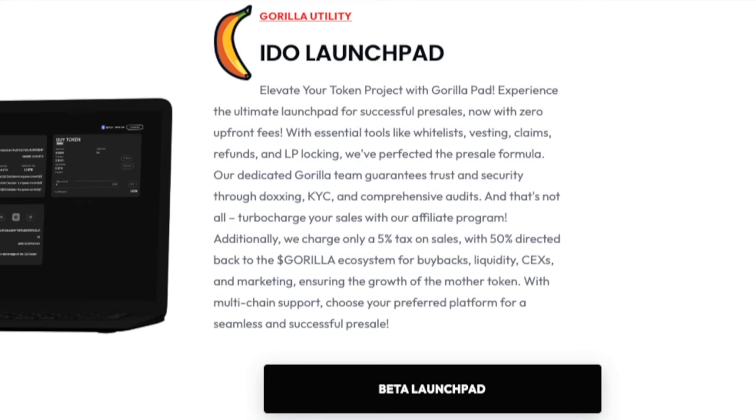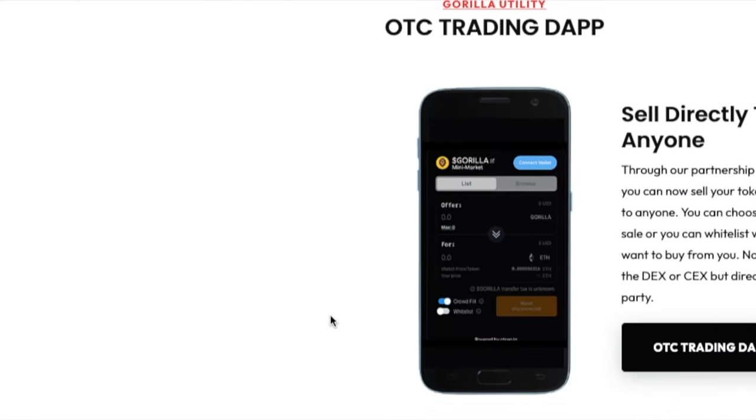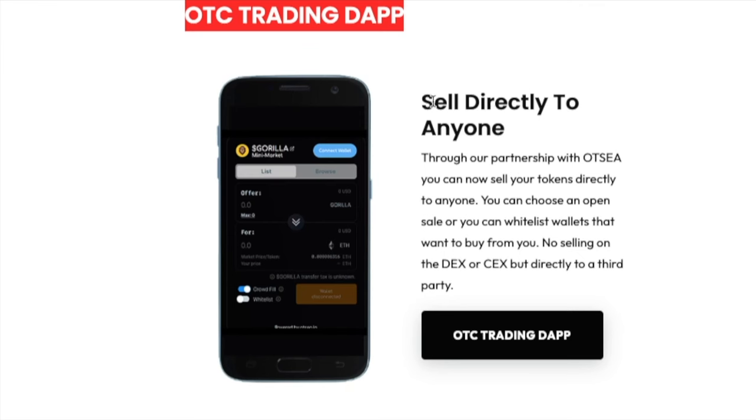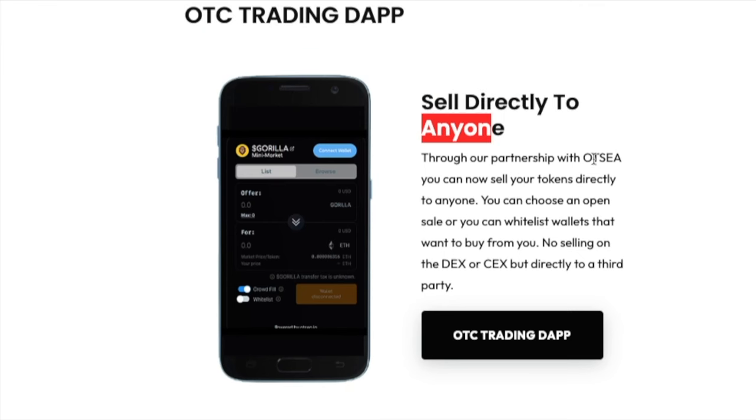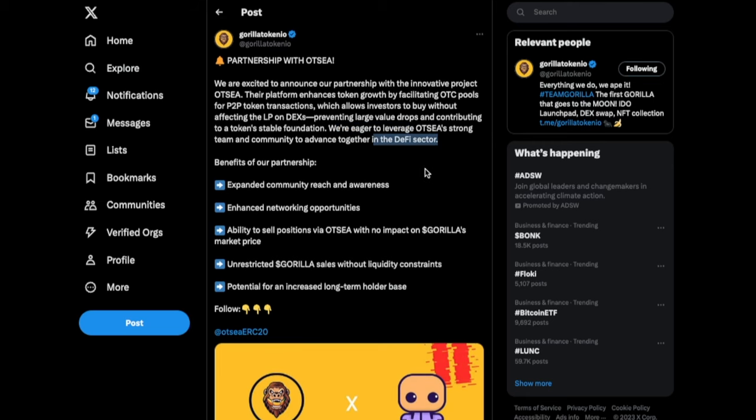Along with the IDO platform, they also have their cross-chain swap mechanism that they will be building into this project, along with their OTC trading decentralized app. So you can sell directly to anyone through their partnership with OTC, which is a platform that enhances token growth by facilitating OTC pools from P2P token transactions. This allows investors to buy without affecting LP liquidity pools on decentralized exchanges, preventing large value drops and contributing to a token's stable foundation. That's actually a really interesting value proposition and I really like that.